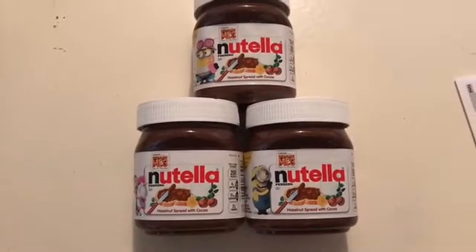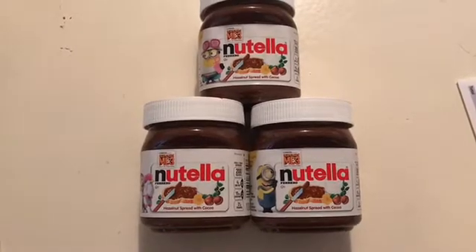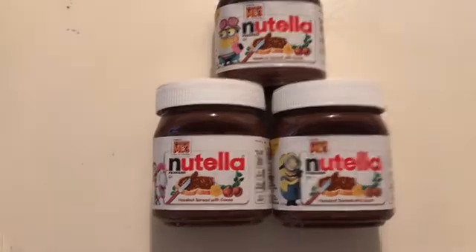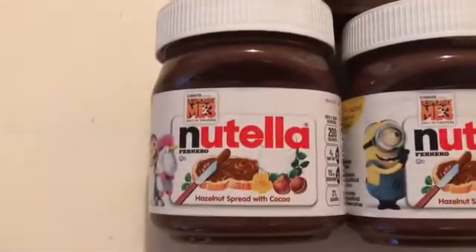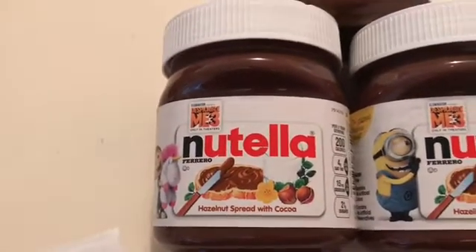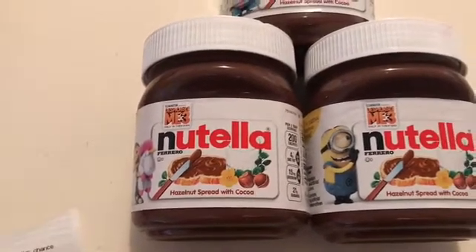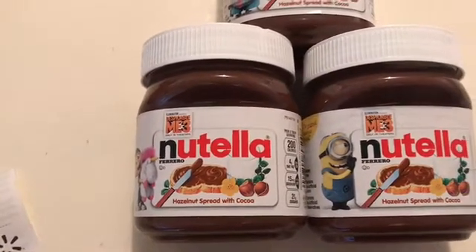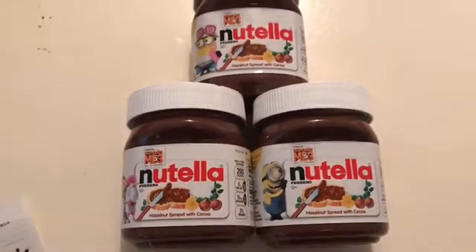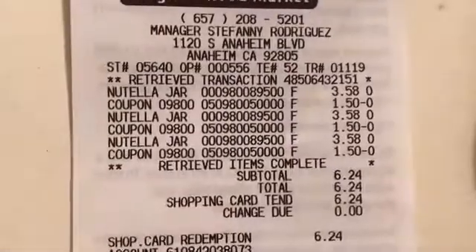Hi everybody, thank you for joining me. I just wanted to jump onto YouTube and show you this really good deal at Walmart. At my store, the Nutella 13-ounce jars are $3.58. There is a $1.50 coupon from the 7/30 Smart Source that you can use with this, and also there's a $1.50 rebate on Ibotta.